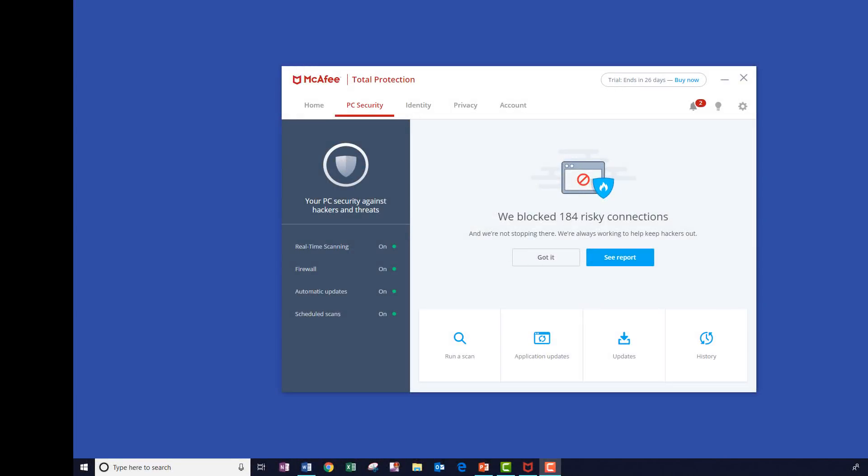Hey folks, welcome back to the channel. This is John with Get PC Security, and in this video today we're going to be comparing McAfee's Live Safe product versus their Total Protection security offering.